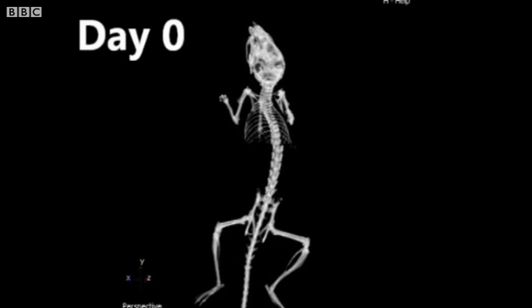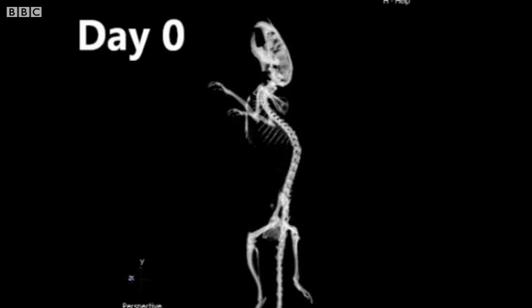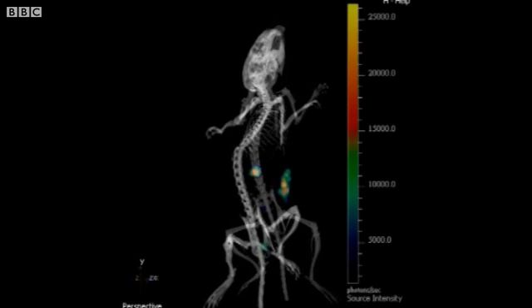This video shows a series of scans of a mouse with a gut infection. On day zero, everything is clear.